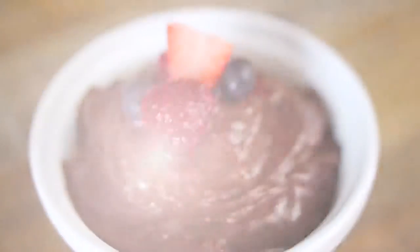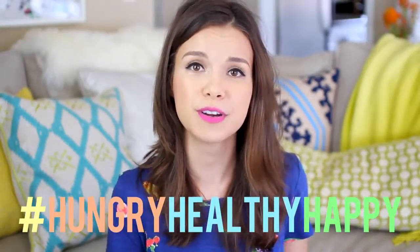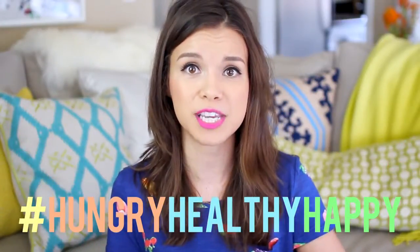And that is pretty much it. You see guys, it is so easy to make really great meals that are good for you and taste good on top of that. If you try out any of these recipes yourself, use the hashtag HungryHealthyHappy and post your photos on Twitter or Instagram — I'm going to be picking some of my favorites to show in my favorites video for April. Be sure to check out my last two videos which I'll have linked at the end of this one and down below in the information bar. That's going to be it for today — I hope you guys are having an awesome day and I'll see you later. Bye!